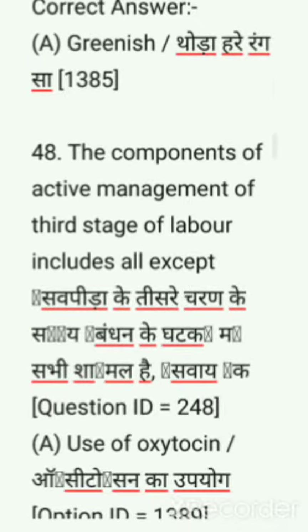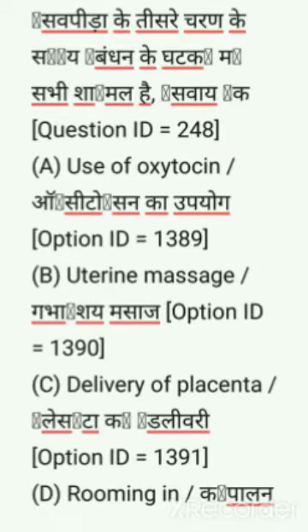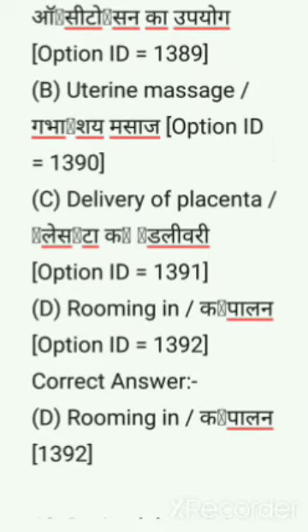Next question: The components of active management of third stage of labor includes all except — options are: use of oxytocin, uterine massage, delivery of placenta, rooming in. Correct answer is rooming in.